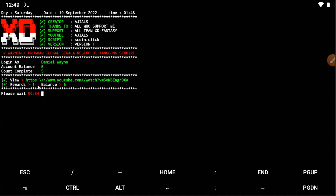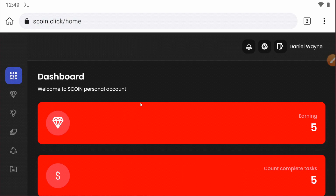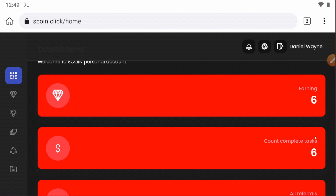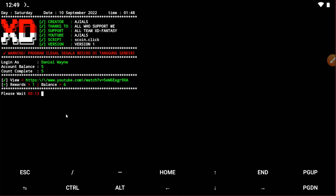You can see I claimed one point, so now my balance is six. Let's check in the browser — you can see my previous balance, and after refreshing you will see the new balance. This confirms the script is working perfectly. Go download the script — the file link is given in the video description.